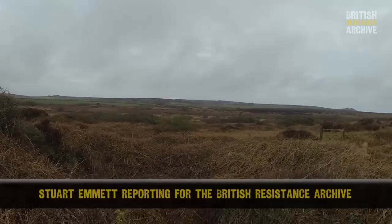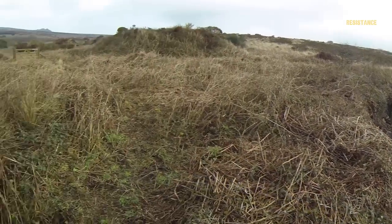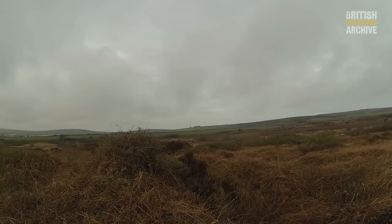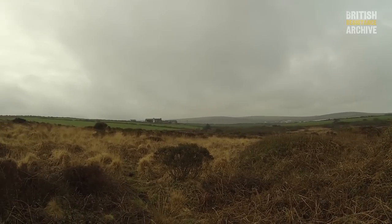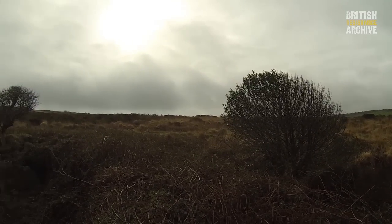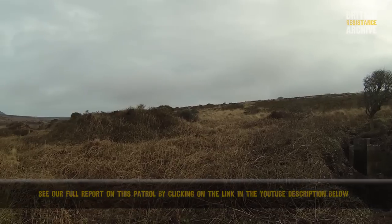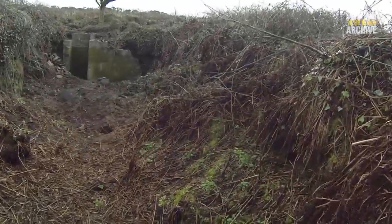I'm actually stood on top of the passageway that ran between the actual OB and its phase two. The shaft is just down there. I'll give you a geographical swing around - there are your radio beacons in the distance, there's Lanyon Farm and Mr. Thomas's back door. From up on the main moorland you've got to be very close to drop down on it or surprise someone going in and out, so it's a perfect location. That's another shaft just there and Kengal was over yonder.